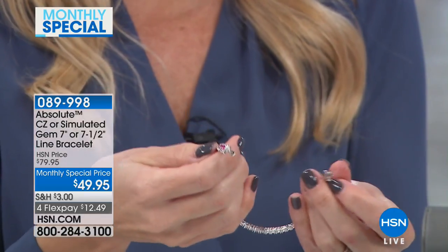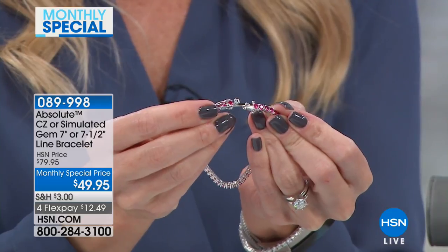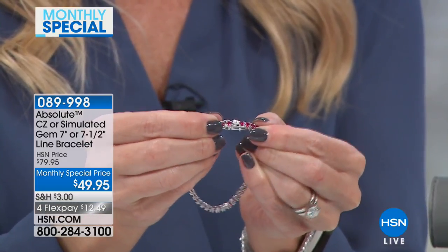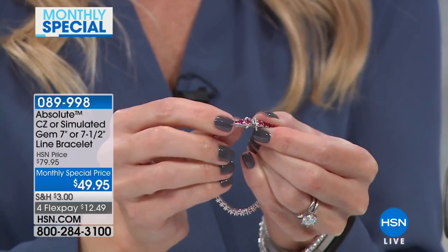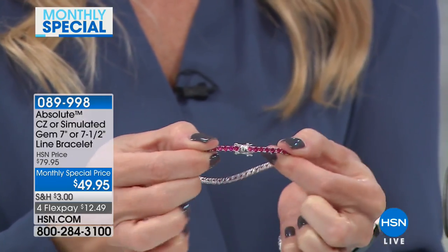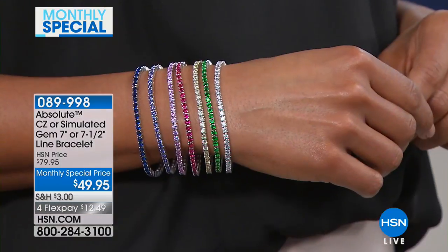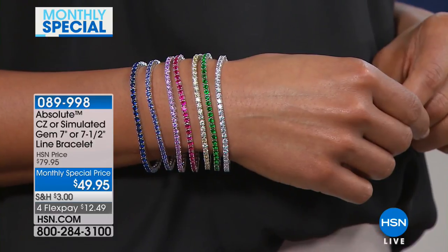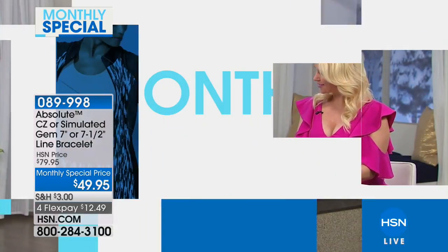I want to show you how the clasp works because it's a very secure clasp — a double-boxed clasp. You're able to just slide in that prong, you hear it snap, and then you've got one clasp on one side and one on the bottom. Really secure. It's brilliance on a budget, and we're so happy you shopped with us here at HSN celebrating our monthly special in February with this beautiful line bracelet from Absolute.